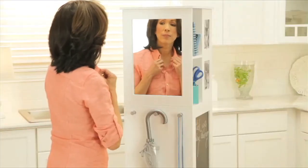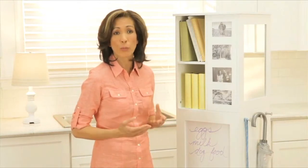There's also a mirror so you can check your look on the way out the door. This cabinet has 10 cubbies, so there's plenty of room for books, magazines, and office supplies.